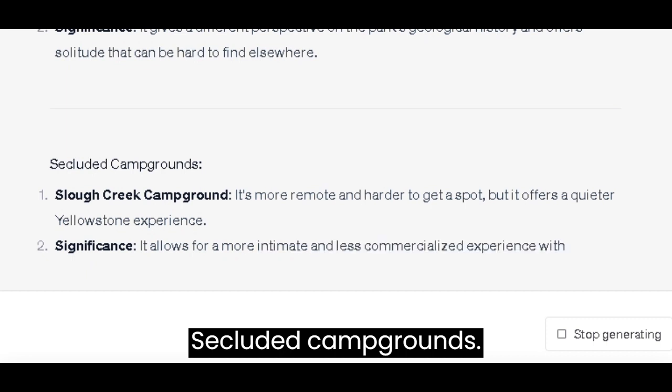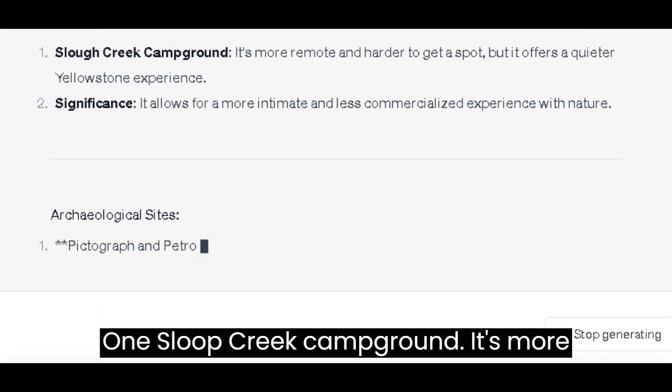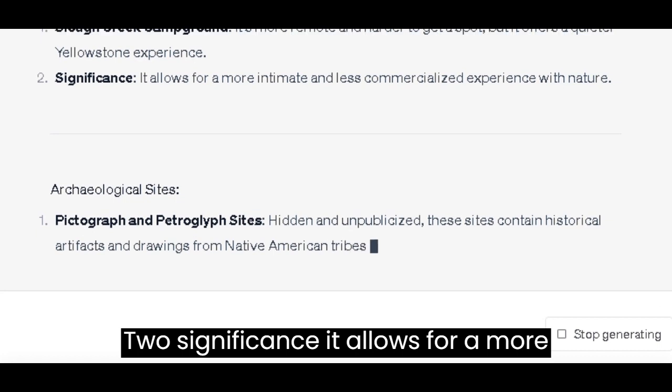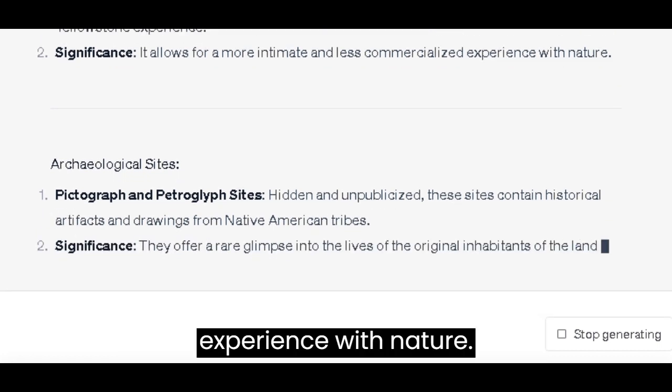Secluded Campgrounds: Slough Creek Campground — it's more remote and harder to get a spot, but it offers a quieter Yellowstone experience. It allows for a more intimate and less commercialized experience with nature.